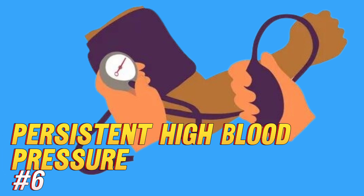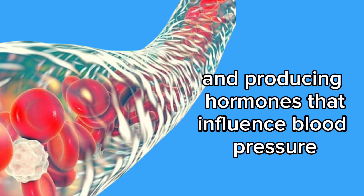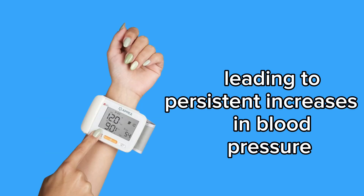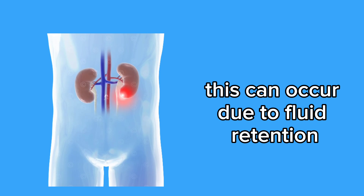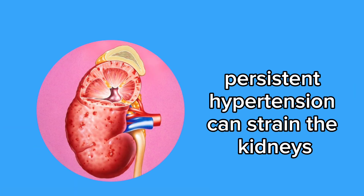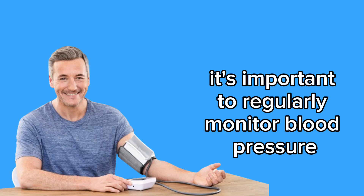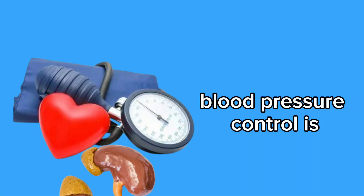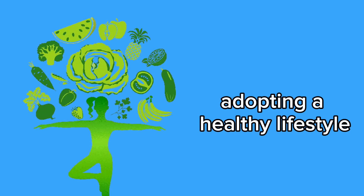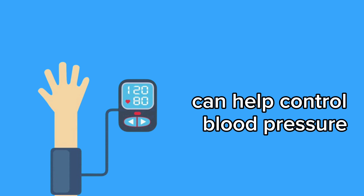6. Persistent high blood pressure. The kidneys play a crucial role in regulating blood pressure by controlling fluid balance and producing hormones that influence blood pressure. When the kidneys start to fail, they may not be able to properly regulate blood pressure, leading to persistent increases. This can occur due to fluid retention and the activation of hormonal systems that elevate blood pressure. Persistent hypertension can strain the kidneys, causing additional damage and exacerbating renal dysfunction. It's important to regularly monitor blood pressure and seek medical treatment if it remains consistently high. Adopting a healthy lifestyle, including a balanced diet, regular exercise, and stress management, can help control blood pressure and protect renal function.